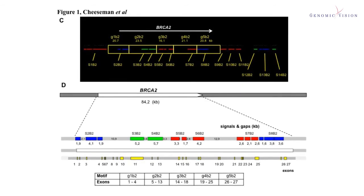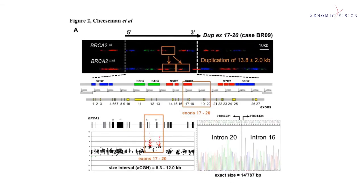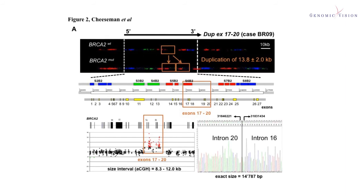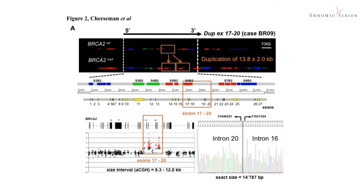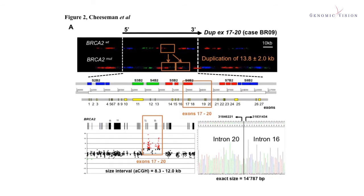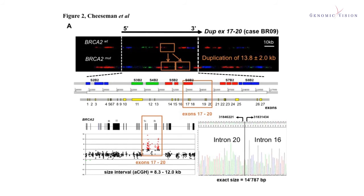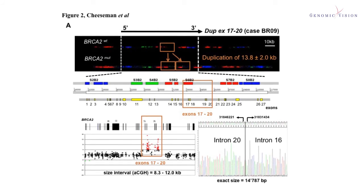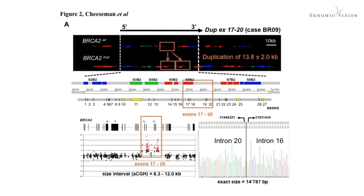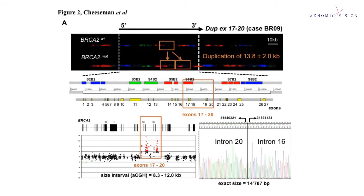Each exon is associated to a specific signal or gap so that a large rearrangement can be precisely mapped on the gene but also on the genomic regions surrounding the gene. We detected and characterized 10 different large rearrangements with sizes of 3 to 40 kilobases. We characterized deletions and duplications on both genes, including 4 novel mutations. The mutations were confirmed by high-resolution CGH arrays and breakpoints were characterized by sequencing. Molecular combing allowed us to localize and visualize several tandem repeat duplications on both genes, which is really a big added value of our test.